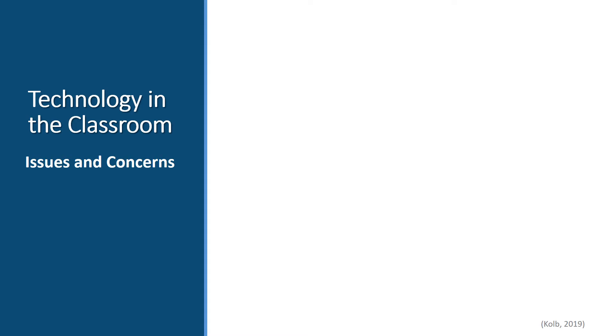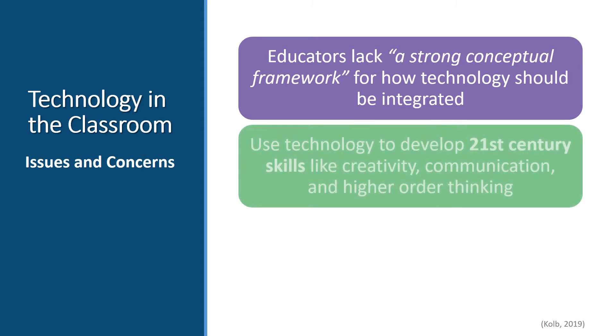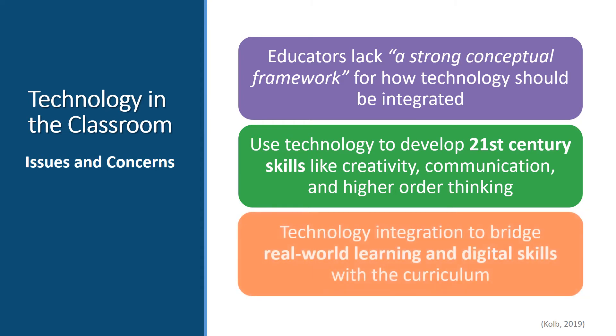When it comes to effective technology integration, one of the most pressing concerns is that teachers and administrators admit they lack a strong conceptual framework for how technology should be integrated. Classroom technology is still used overwhelmingly for presentations, drill and practice, and testing. Instead, we need to use it to develop 21st century skills like creativity, communication, and higher-order thinking. Technology needs to be effectively integrated in the curriculum to help bridge real-world learning and embed digital skills in the curriculum.